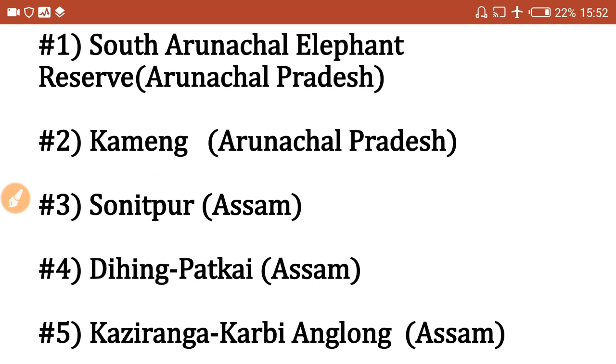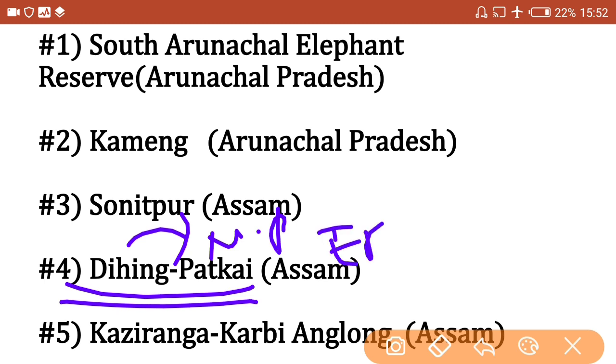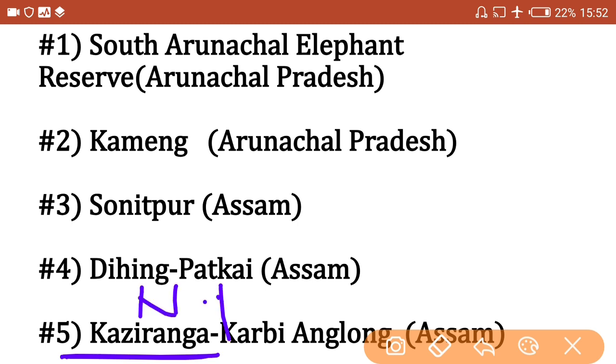Next, Dihinga Padkai Elephant Reserve is in Assam. Remember that Dihinga Padkai is both a national park and an elephant reserve in Assam. Next, Kaziranga Karbi Anglong Elephant Reserve is also in Assam.